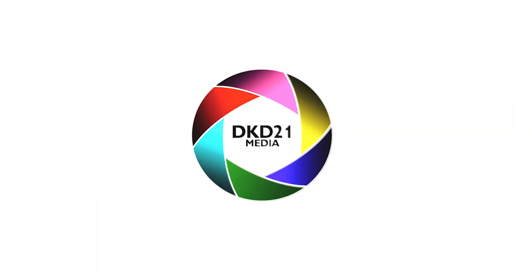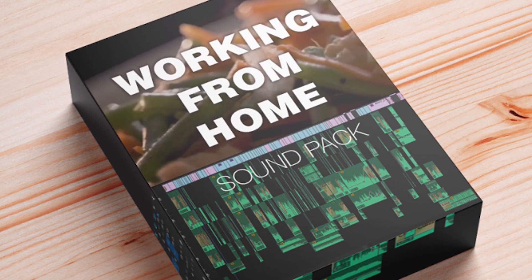What's going on everybody, I hope you enjoyed that sequence. The purpose of it was to demonstrate a sound pack that I've just released called the Working From Home sound pack.